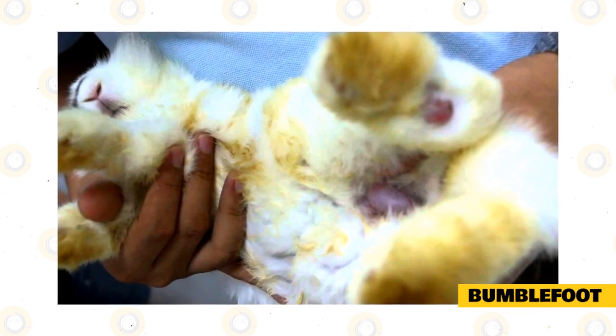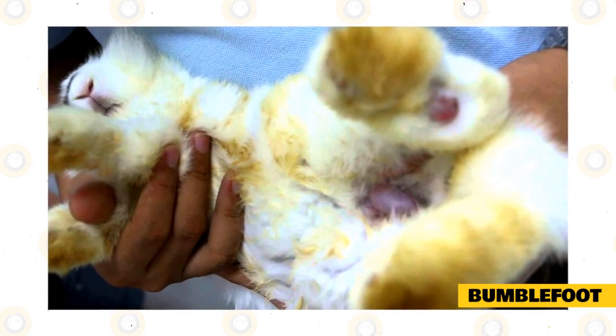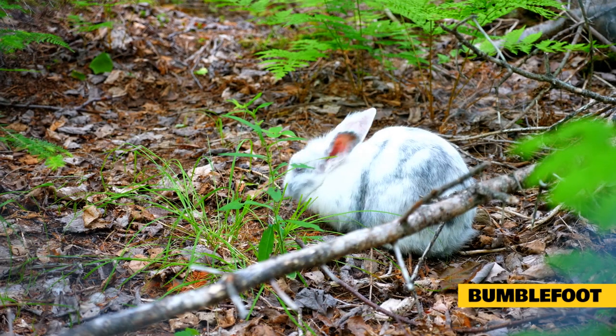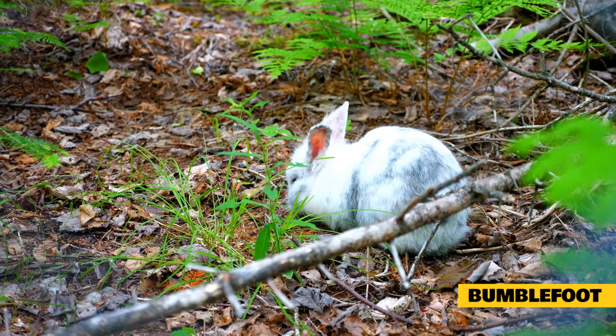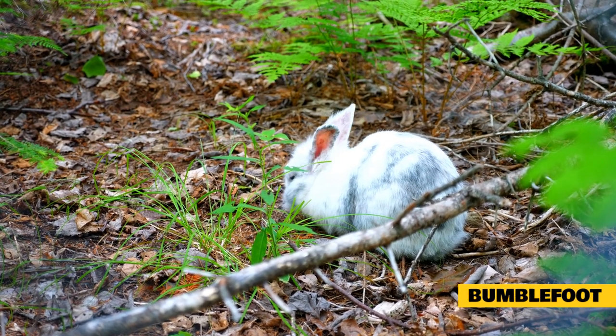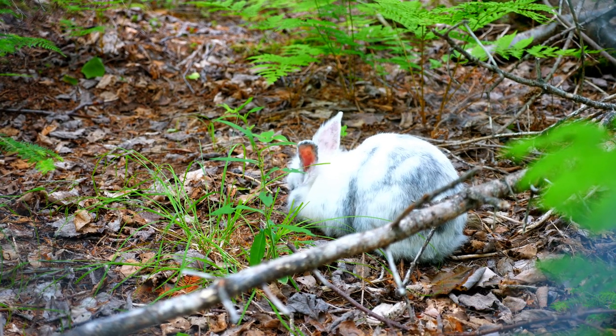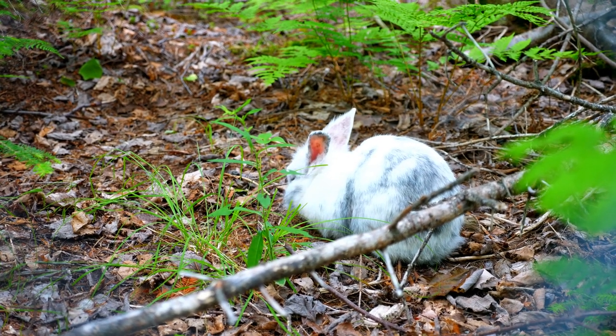Obviously, this is one condition you don't want to overlook. The treatment usually involves vet-prescribed antibiotics and pain control medicines. If let progress to a severe stage, simple relief of the swelling and pain of the feet is not enough, and surgical intervention might be necessary. On the home front, it is important to keep your rabbit on light and clean bedding to aid in its healing.